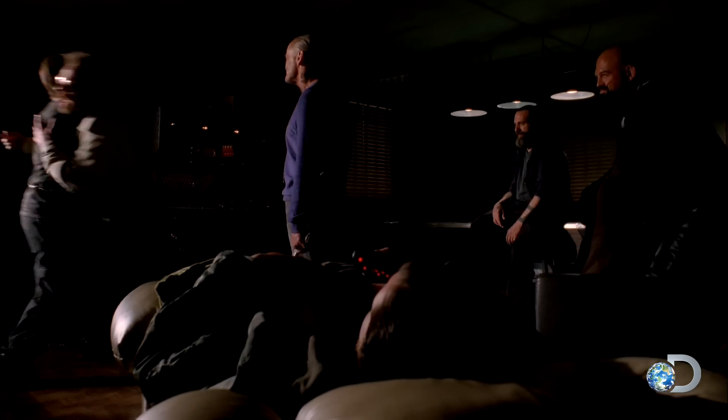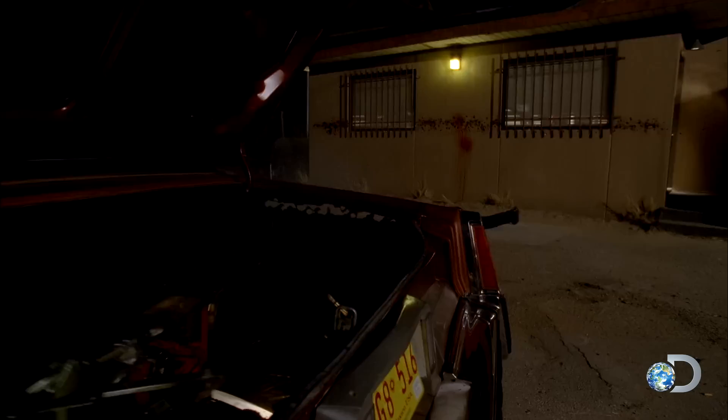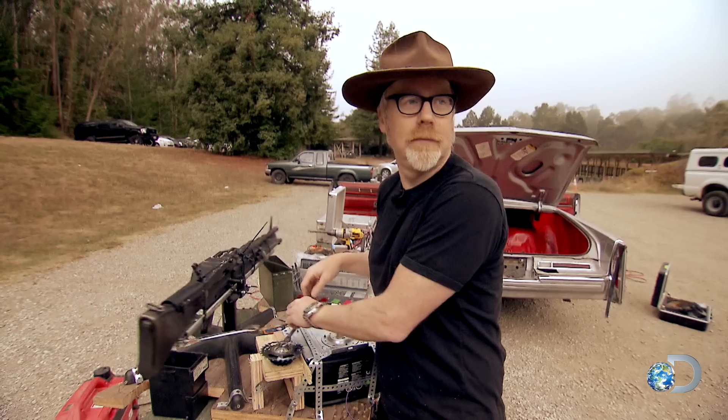Walter White's ultimate tank down is a classic case of blowing it out of the water, but would his rig really have worked? To find out, Adam and Jamie have returned to the range where they're back with a bang.